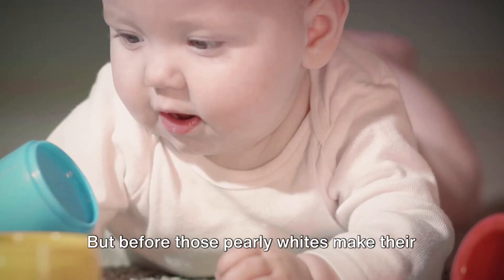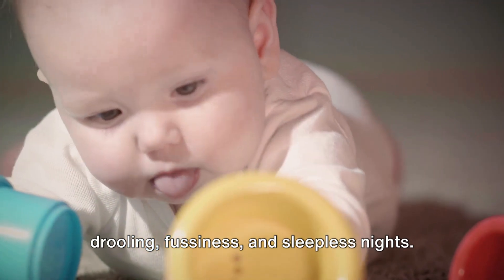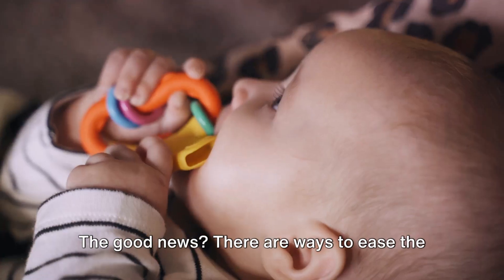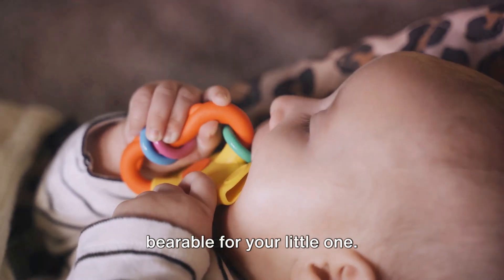But before those pearly whites make their grand appearance, there's often a lot of drooling, fussiness, and sleepless nights. The good news? There are ways to ease the discomfort and make this phase a bit more bearable for your little one.